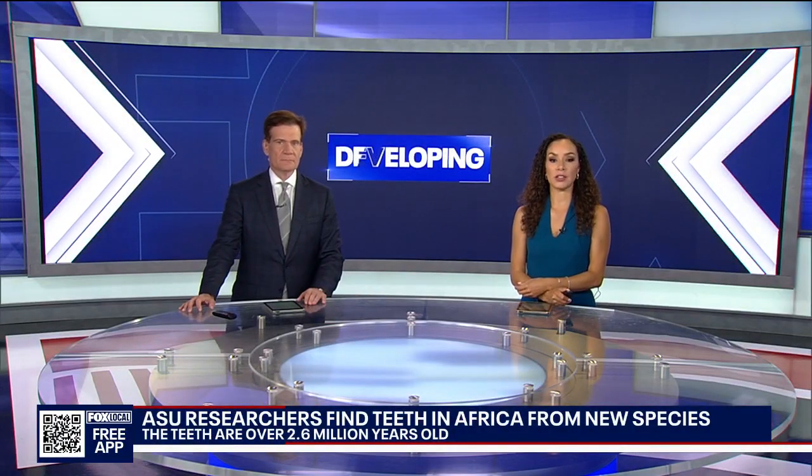ASU researchers are scouring a stretch of land in Ethiopia, searching for ancient human teeth. And what they find could teach us about early human development. Steve Nielsen explains.